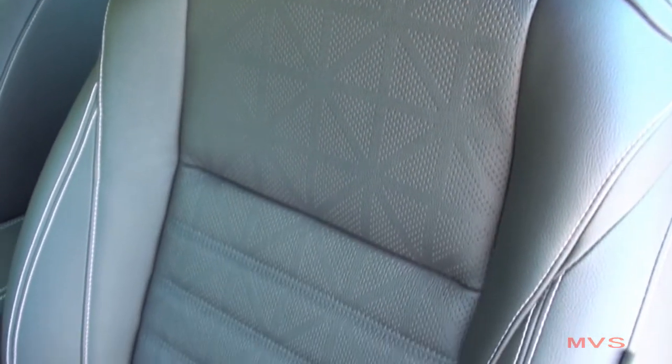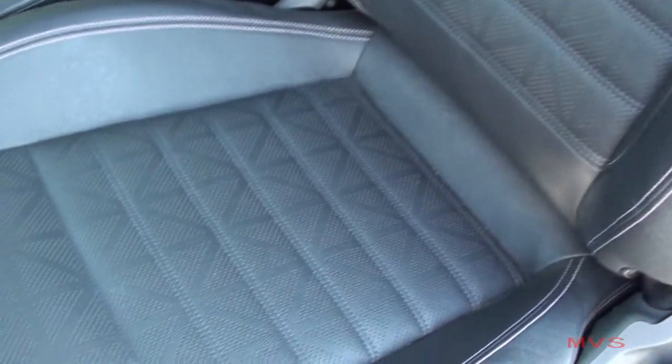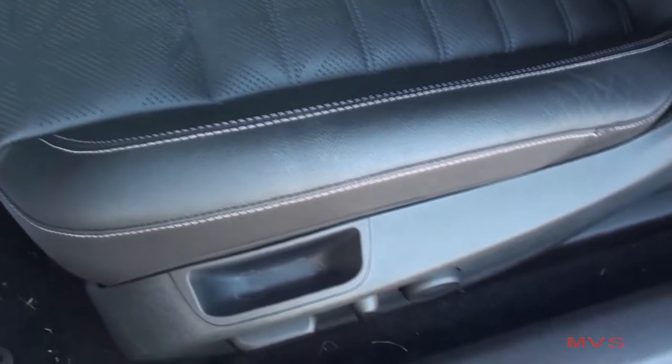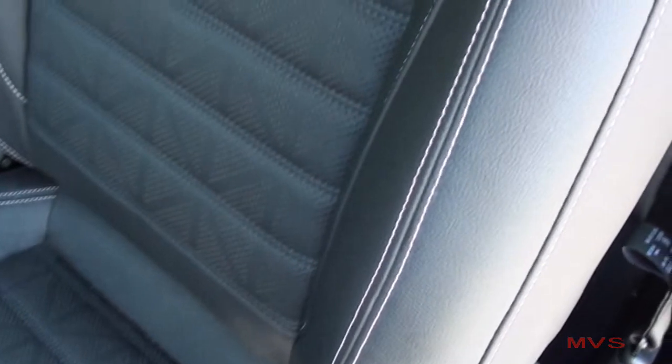All Cascada models come equipped with perforated leather-appointed seats available in two color options. Today's is featured in the jet black color scheme with white contrasted stitching. Both front seats are eight-way powered with two-way lumbar support, and they are also heated.